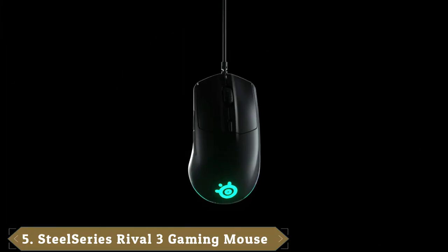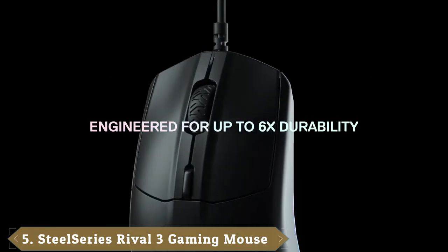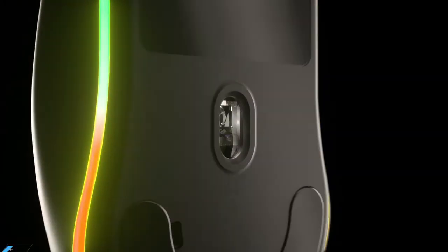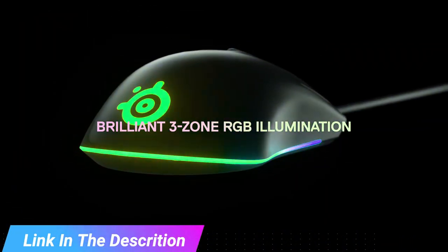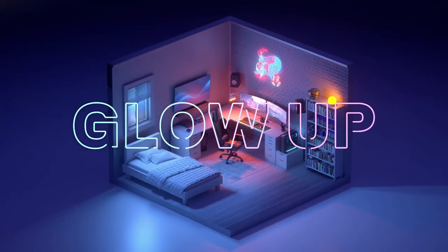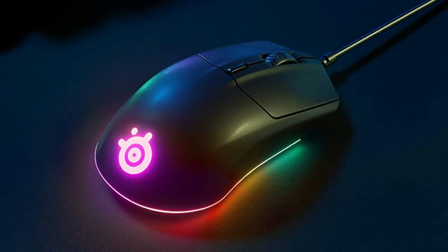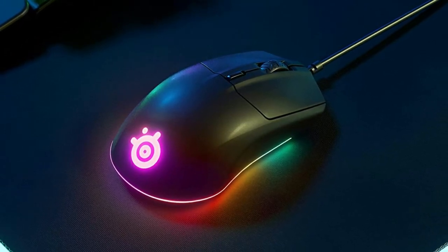The number 5 position is held by the SteelSeries Rival 3, Good Budget Gaming Mice. A good gaming mouse is also an excellent productivity mouse, and that's certainly the case with the SteelSeries Rival 3. This streamlined, medium-sized peripheral features a no-nonsense semi-ambidextrous design with two programmable thumb buttons and a RGB LED strip underneath. The Rival 3 is the only mouse on this list with programmable RGB lighting, and while that won't make you more productive, it will certainly make your desk look a lot prettier.